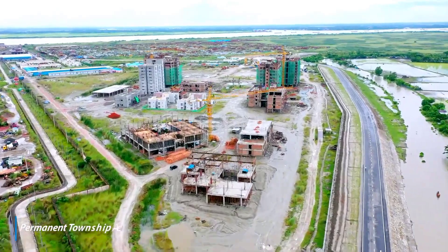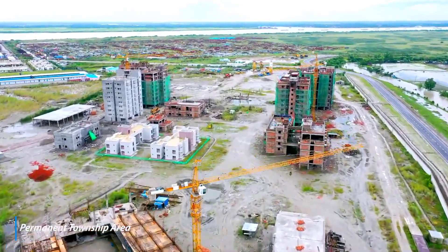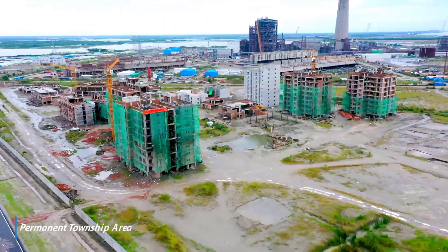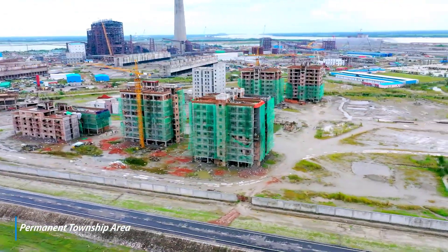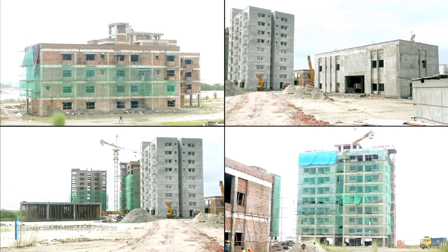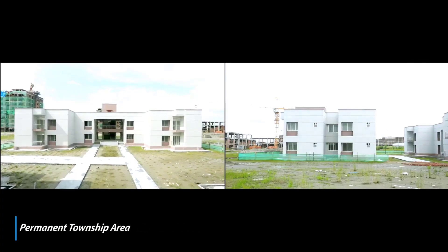Work in progress for field hostel, studio apartment, Type A, B, C, D, guest house, security barracks and other common areas. Works for Type A and security barrack in advanced stage of completion.